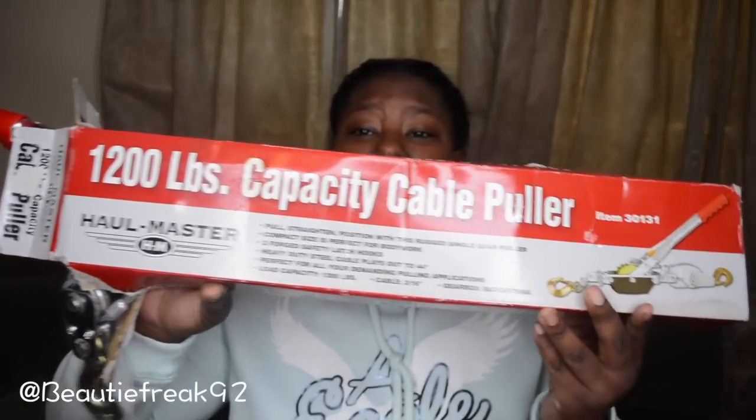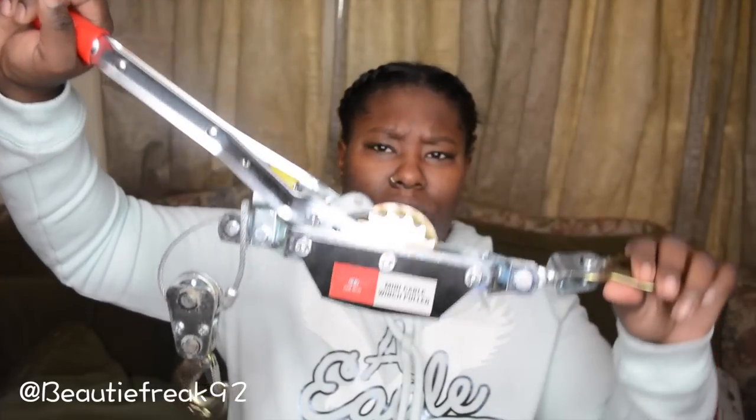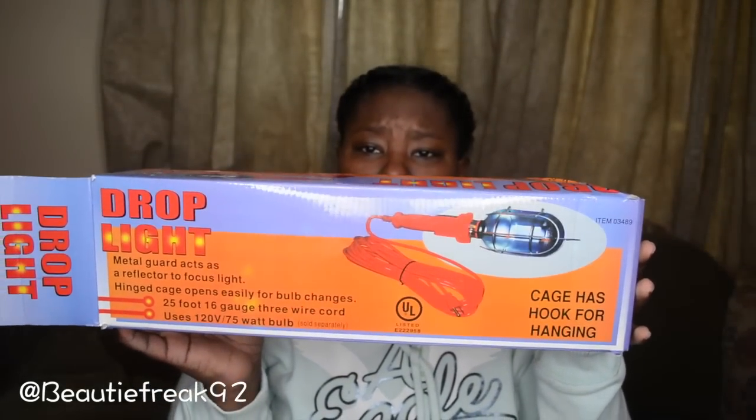My boyfriend found this little doohickey — apparently it's a 1,200-pound capacity cable puller. He said it still works and has no clue why they threw it away. He also found a drop light from the same store. The note on it said it blows the bulb every time, but he said he can work with it — it's something you put in your car or hang around whatever you're working on at night.